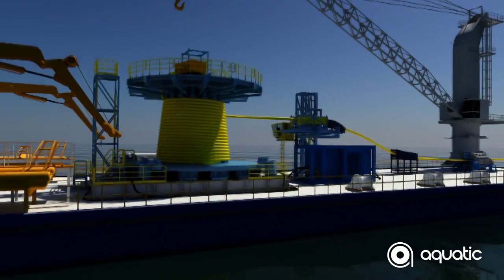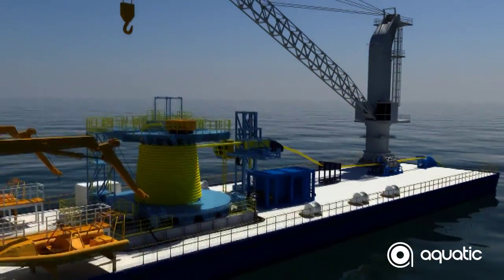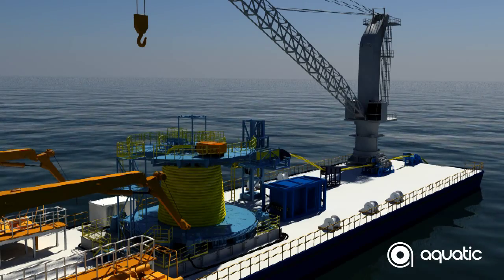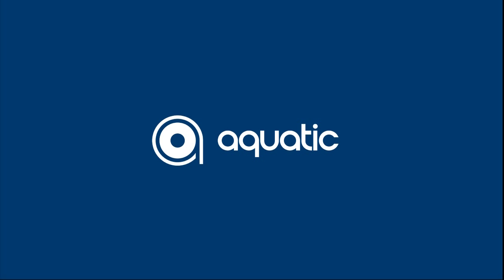As with any other project, a set of standard Aquatic equipment such as tensioner and a chute can be used for product deployment. Additional deployment configurations can be designed and implemented to suit each project's requirements. Aquatic's aim is to be your preferred partner in providing equipment and services for handling flexible products — trust us to get our people and equipment where you want it, when you need it, for as long as you have to have it.